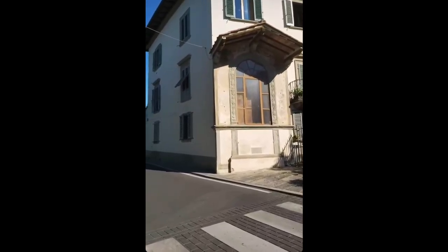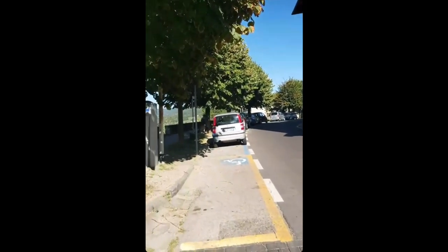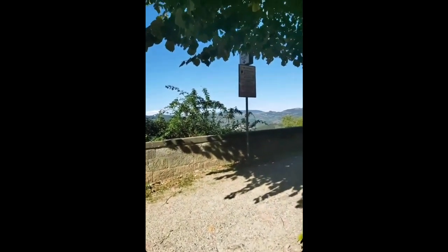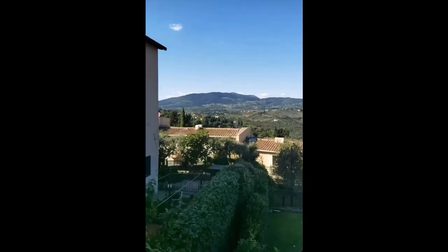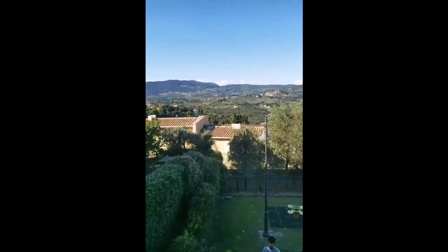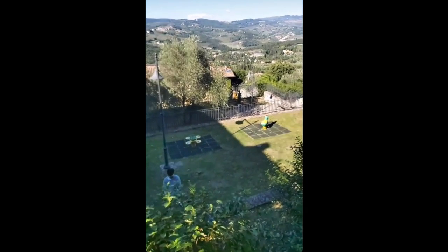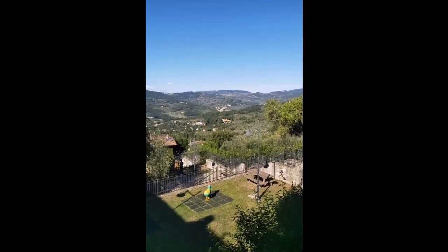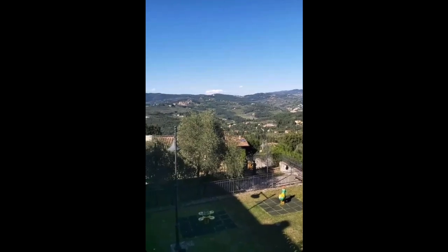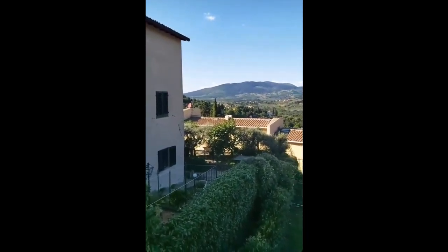Here we have an altar outside, sort of a shrine, a Christian shrine. And then over here we have this magnificent view of the entire hills surrounding this area. And of course down here you have a garden where you can see statues. But this is a wonderful place to relax, have a sandwich or something like that.